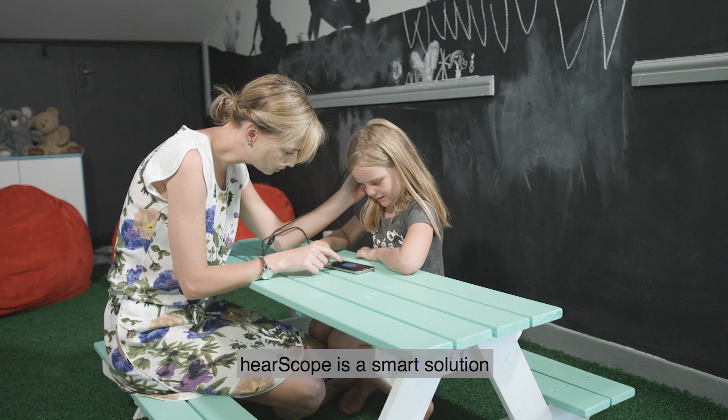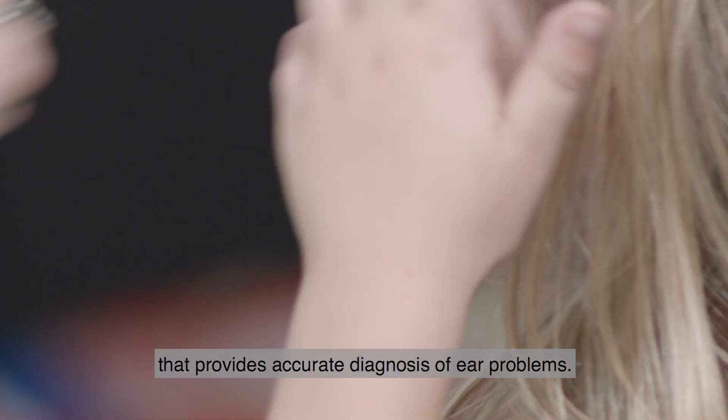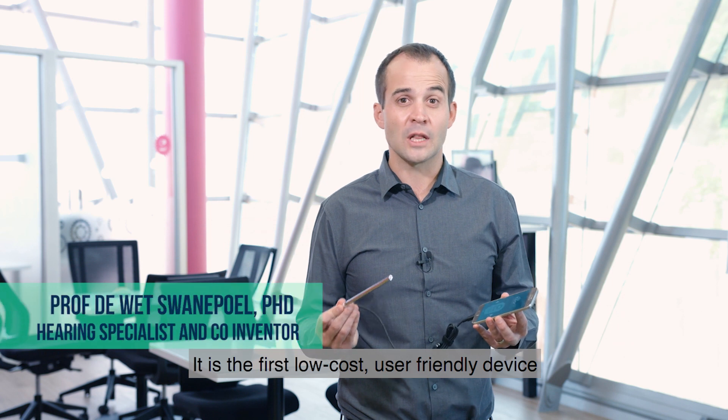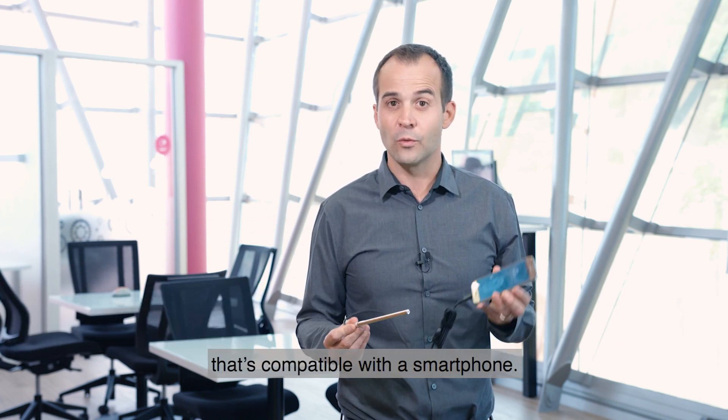EarScope is a smart solution that provides accurate diagnosis of ear problems. This lightweight device is the ultimate diagnostic companion. It is the first low-cost, user-friendly device that's compatible with a smartphone.